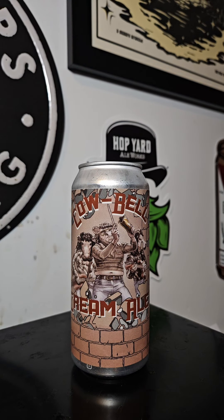Here to review with the Beer Mando. Cowbell Cream Ale out of Bloomer Brewing Company out of Bloomer, Wisconsin. It's a cream ale that comes in at 6.4% ABV with 22 IBUs.